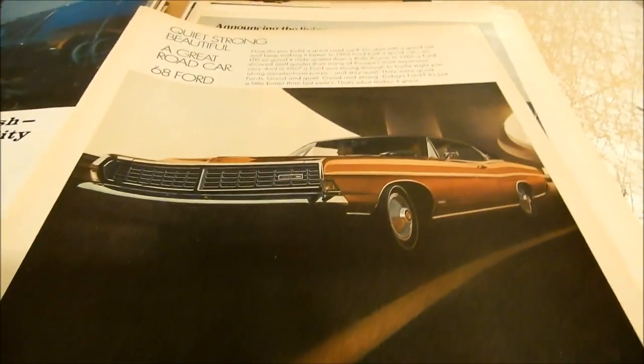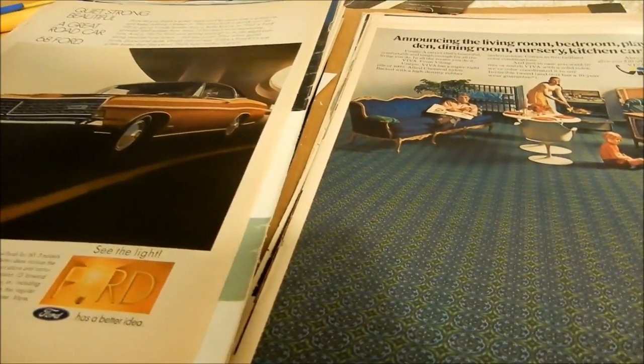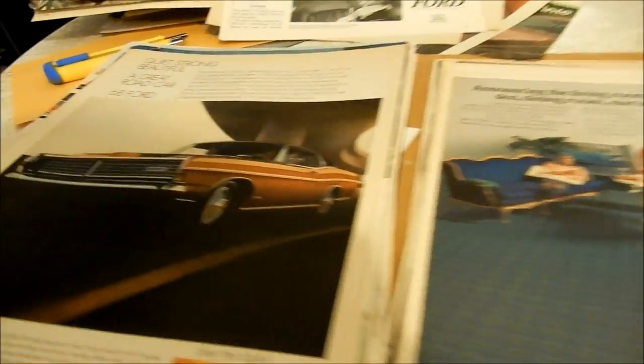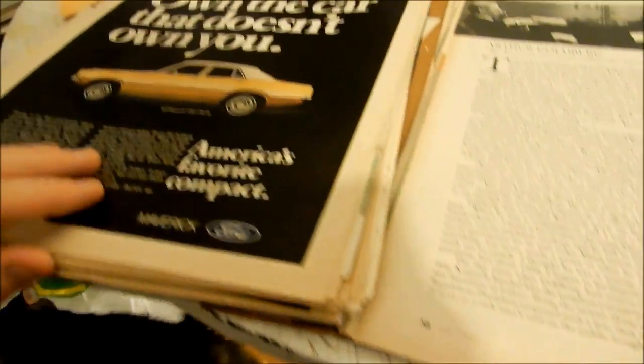Here's another Ford XL — '68. I like the concealed headlights there — got kind of a Dodge Charger look, maybe not quite as nice. And here's another Maverick ad.